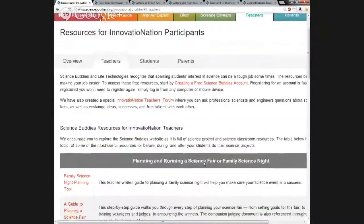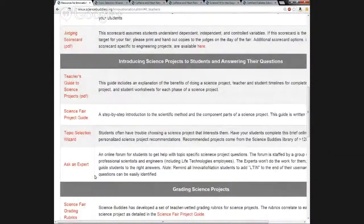Going back to the Teachers tab, this will be the Ask an Expert tool. Ask an Expert is basically an online forum that puts students with questions about their science project — or any other science questions — in direct contact with volunteer professional scientists and engineers, including Life Technologies employees. These experts don't do the students' work, but instead help guide students to reach the right answers and overcome technical challenges. When you or your students register for Innovation Nation, please add the letters LTIN to the end of your username so that students' questions can be easily identified.